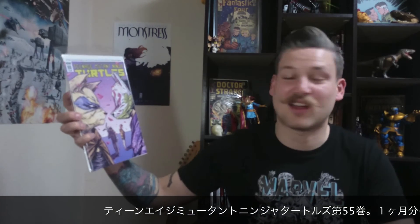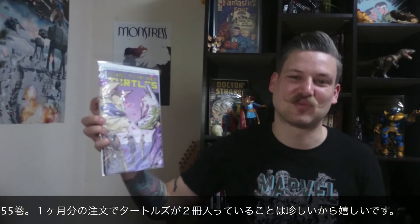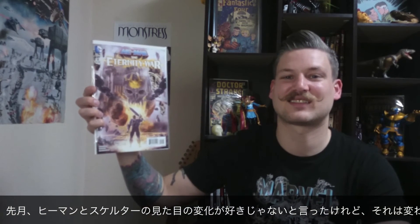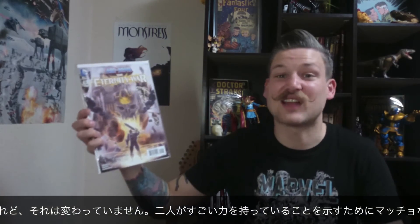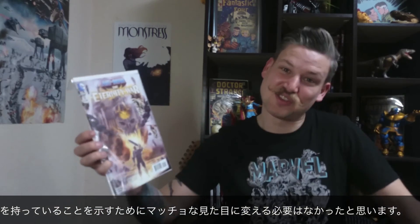Here I have another Teenage Mutant Ninja Turtles, issue number 55. I'm really pumped whenever I can get two issues of Ninja Turtles in a row — I just sit down and plow through them right away. It is pretty cool to have two come in a month in my package. Issue number 15 of He-Man and the Eternity War. Last month I said I didn't like He-Man and Skeletor's new look — now that they're super powered up, that hasn't changed. Story's not bad, I just really don't like the super bulk-up changes that had to happen for He-Man and Skeletor to show that they had all this power.